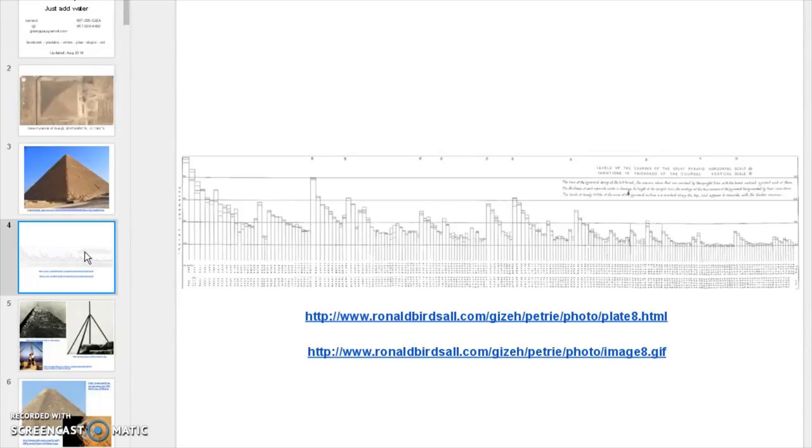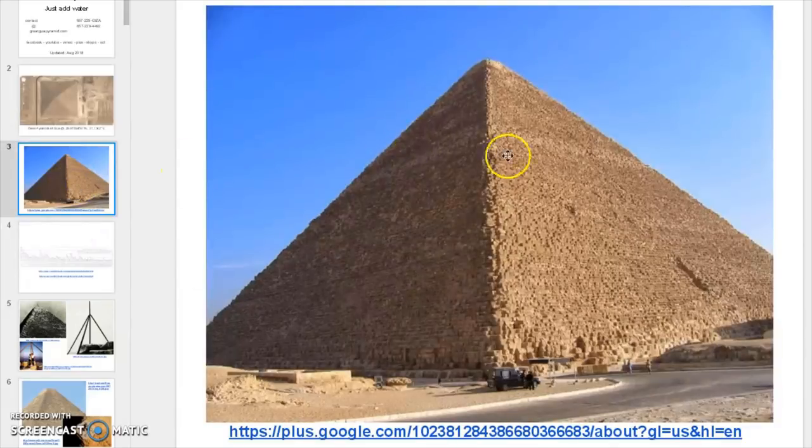Now that sweeping pattern — what it would do is any ambient static electricity, brush discharge, that would fall upon the surface of this structure would be coaxed towards the top of the structure.